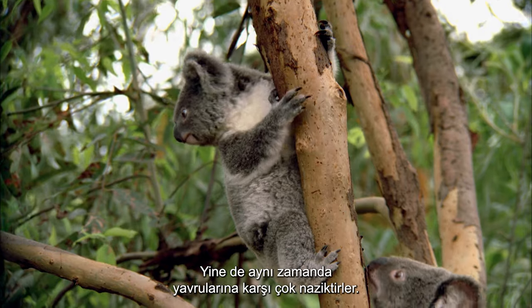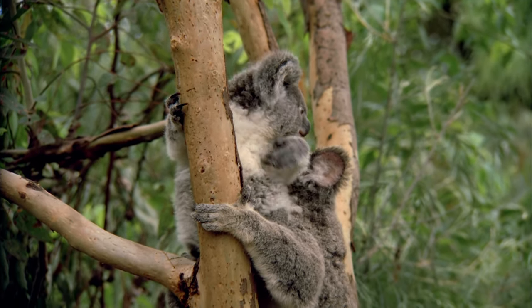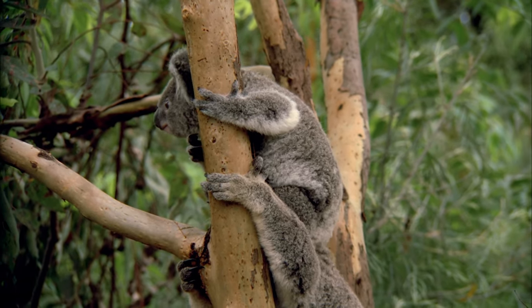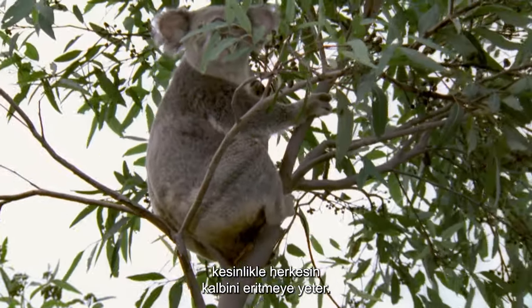Yet at the same time, they are so gentle with their young. These adorable, furry, sleepy animals are surely enough to melt anyone's heart.